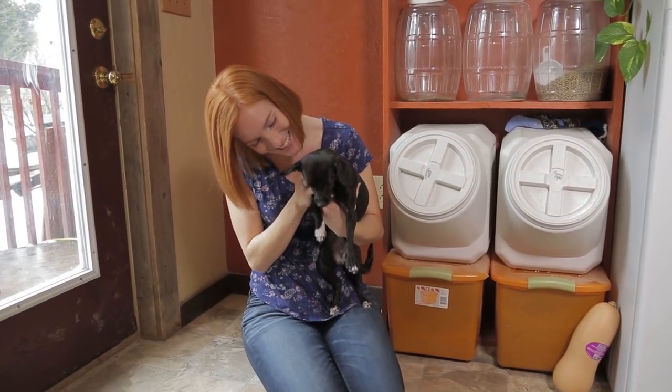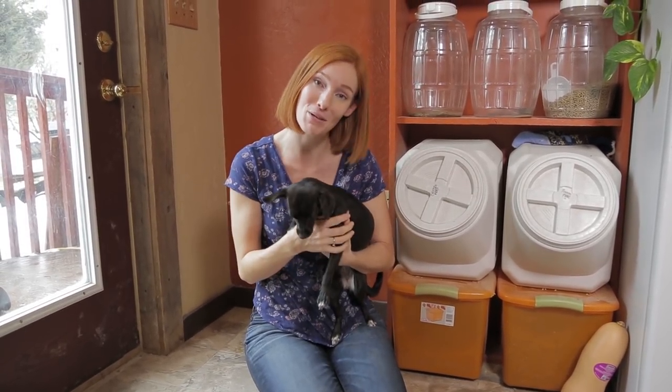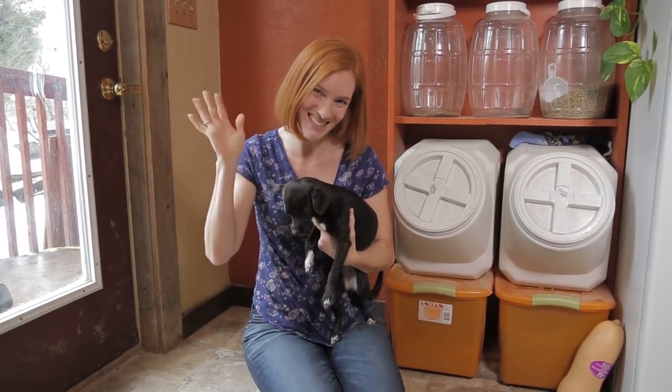Thanks guys for letting me share Tinker's training session with you — we had a lot of fun, I hope you guys did too. If you'd like to go on an adventure with us every week, subscribe to our YouTube channel, Animal Wonders Montana. Thanks guys, bye!